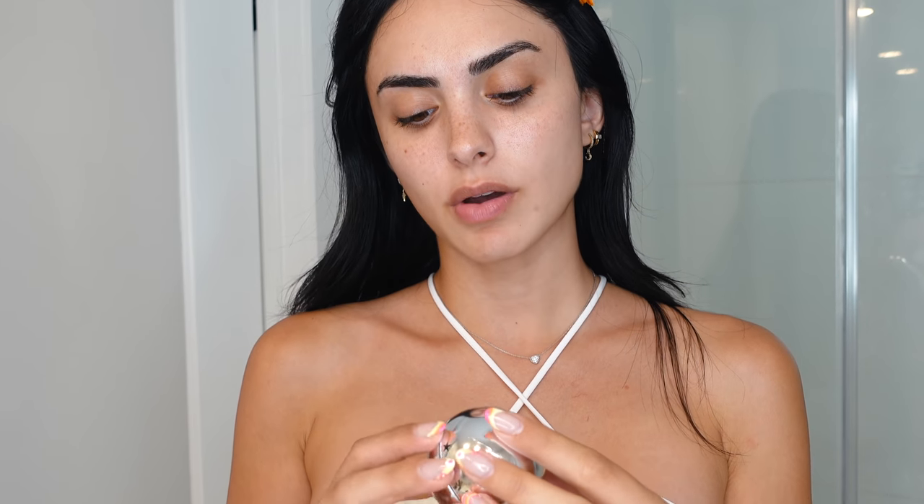Beauty secret number one: I like to make my lips look really plump — it's like my favorite thing. I'm gonna go ahead and use this GlamGlow lip scrub and just exfoliate my lips. I think when you have beautiful plump lips, everything just looks better. Anytime I want to look extra good, I start out with exfoliating my lips.